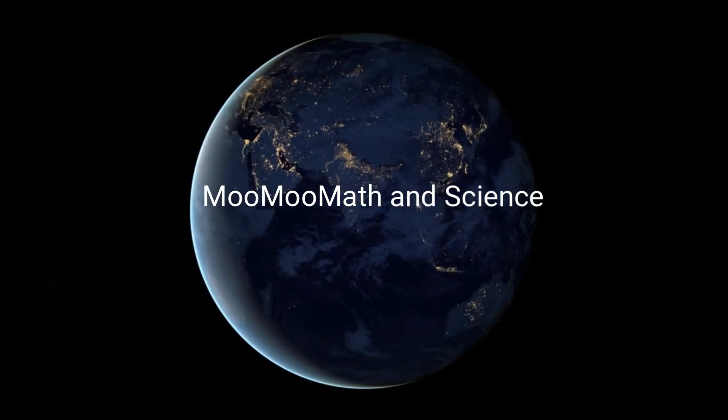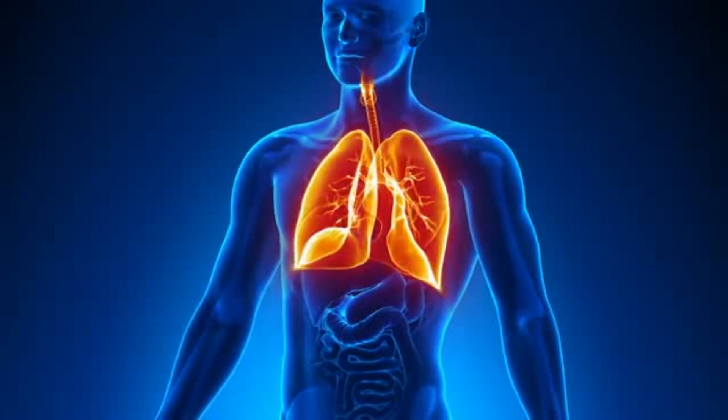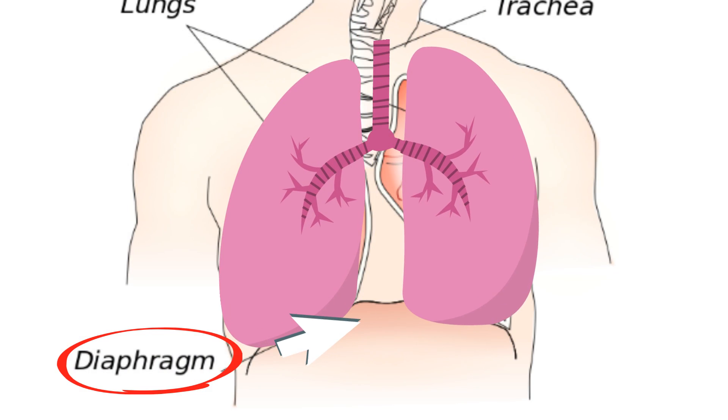Welcome to Moo Moo Math and Science. In this video you will learn how the lungs and diaphragm work together to bring oxygen into the lungs and to move carbon dioxide out.